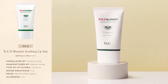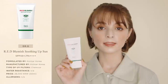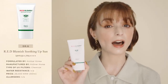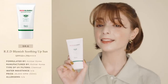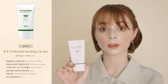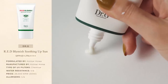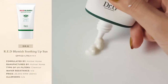Next, we have the new Red Blemish Soothing Up Sun, launched last month. This is one of the new Korean sunscreen releases I was looking forward to the most this year. I already talked about how much I love Dr G's Red Blemish Clear Soothing Up Cream on this channel, and this sunscreen is marketed as the equivalent of that iconic soothing cream in sunscreen form, so of course I had to try it. This is a chemical sunscreen with a soothing and hypoallergenic formula designed to hydrate and relieve sensitive skin.